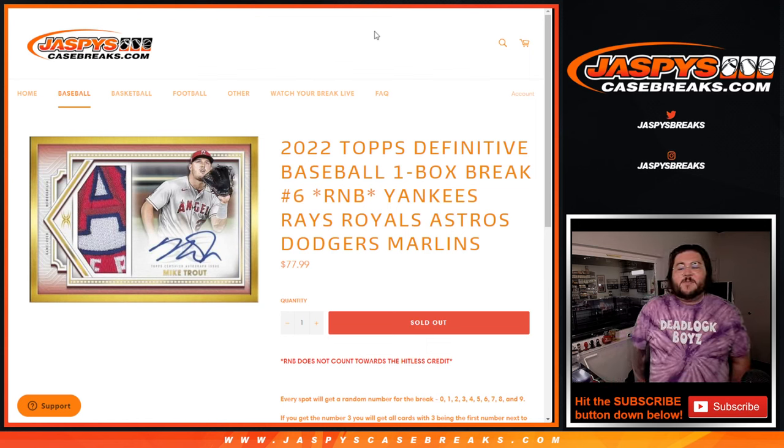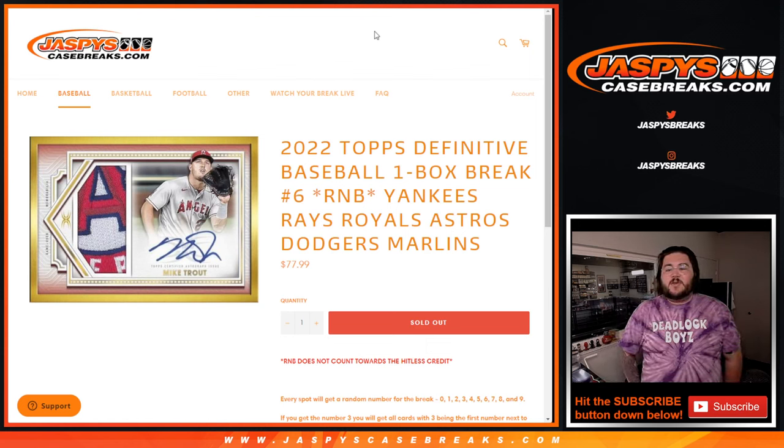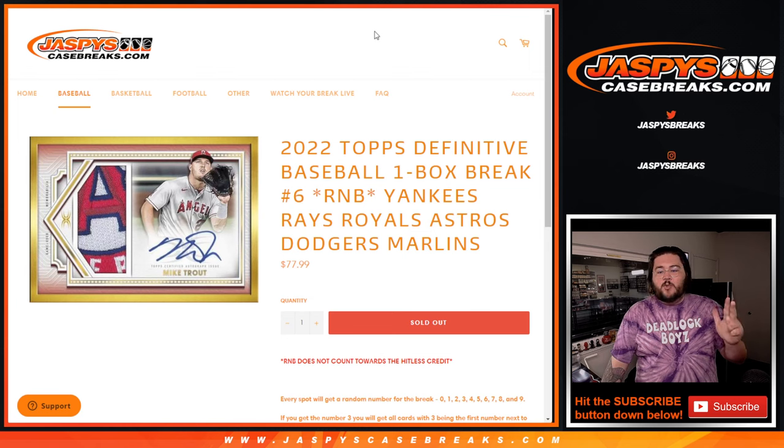What's up, y'all? Chris from JoshsCaseBreaks.com doing our RNB for Topps Definitive Baseball One Box Break No. 6. The RNB for this includes Yankees, Rays, Royals, Astros, Dodgers, and Marlins.